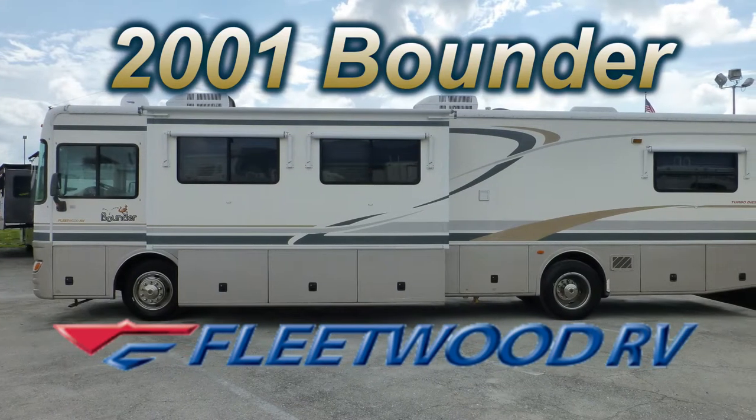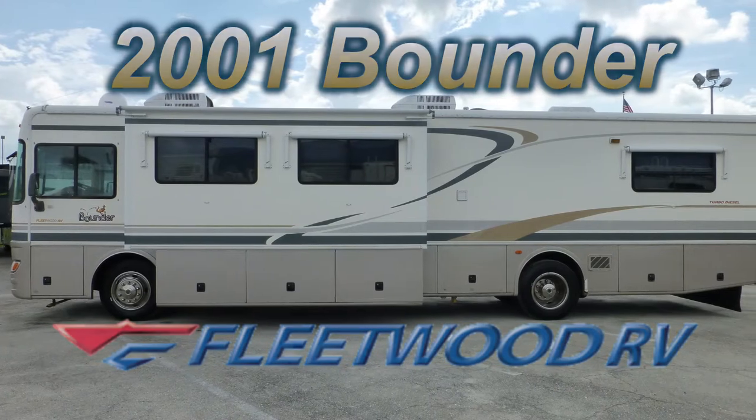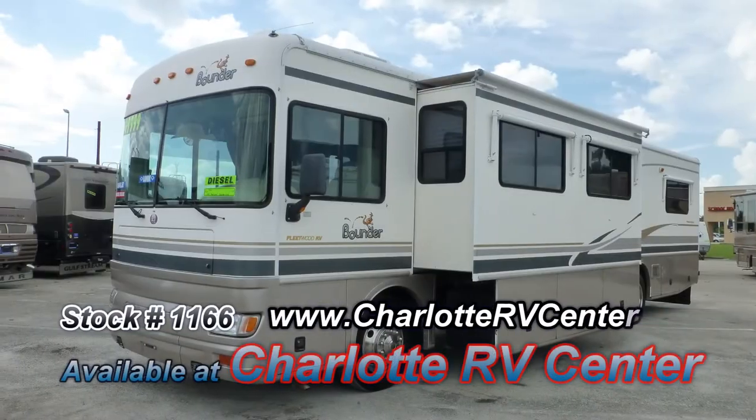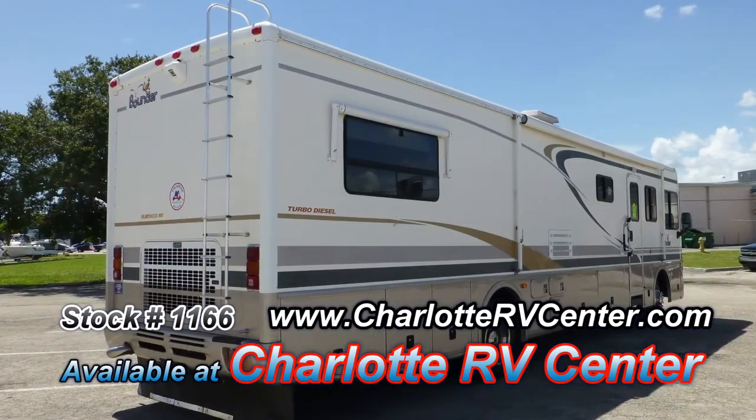This top-of-the-line 2001 Fleetwood Bounder could be just the right Class A coach you've been looking for. At 39 feet long with a living room slide, this coach is wide on comfort and long on luxury.